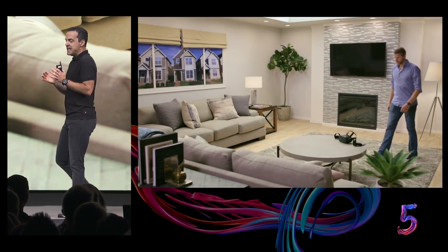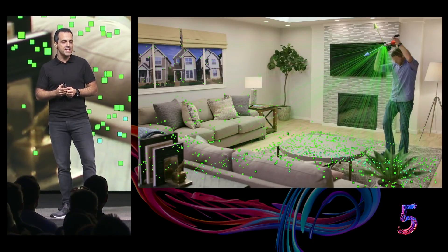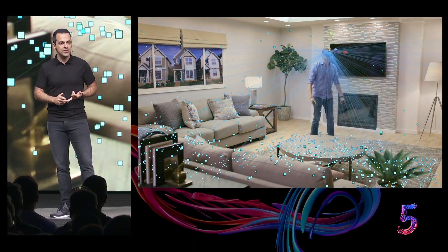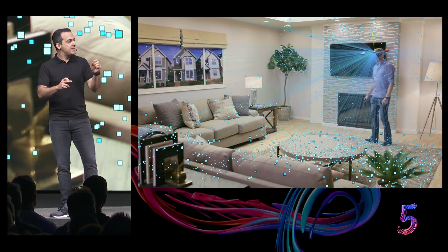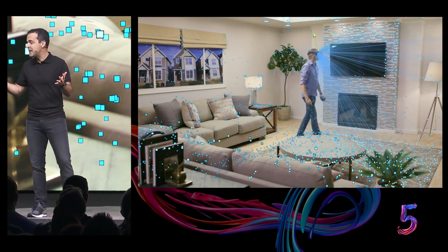Let's take a look at how Insight works. First of all, it uses the four wide-angle sensors on the headset to look for edges, corners, and pretty much any distinct feature in the environment. It then builds a three-dimensional map that looks like a sparse point cloud.